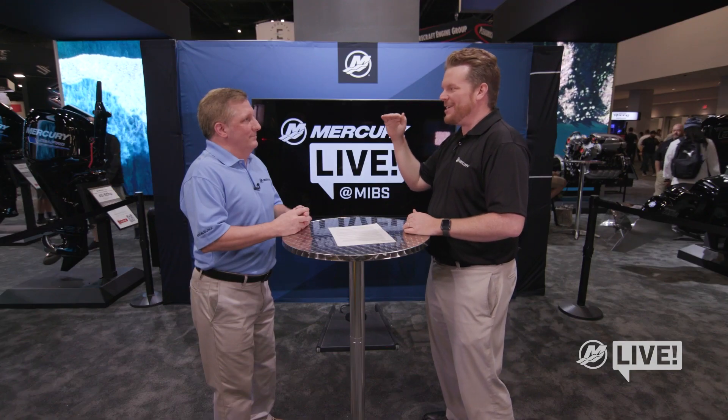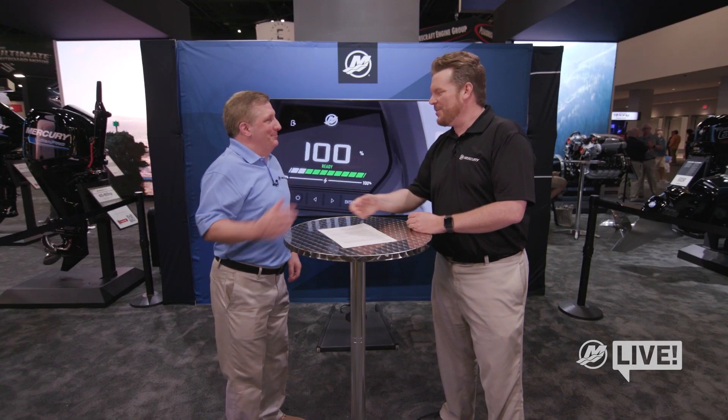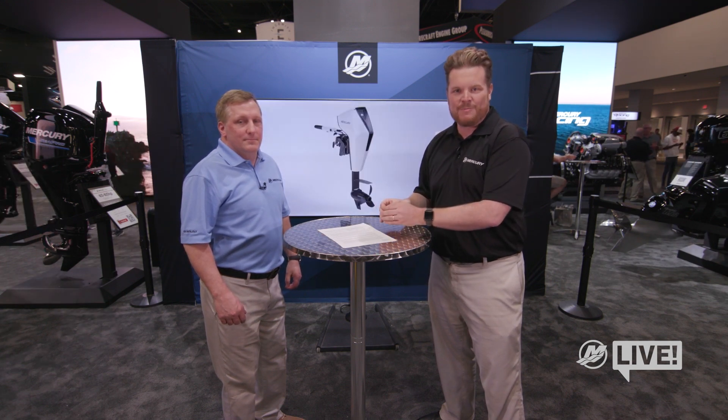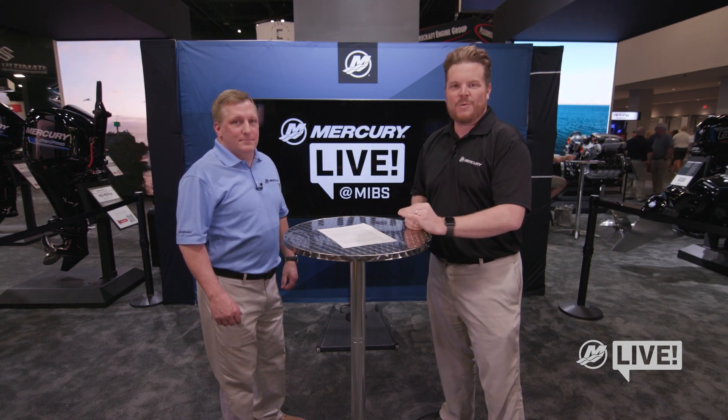I'm envious of your position working on something like this, but Mercury has been around a long time — the bar of consumer expectations is high. Even though it's something new, it's got to meet that Mercury standard. That's a tough bar to meet, but it looks like you guys are doing it. We're very excited about it. Jim, thanks for joining us. Everyone who is able to come to the Miami International Boat Show can see the Avator concept in the Mercury booth. And if you're not able to make it, check out mercurymarine.com for lots more information. We'll see you right here on Mercury Live — we have more episodes coming all week during the show.